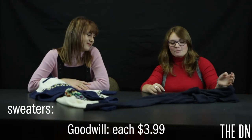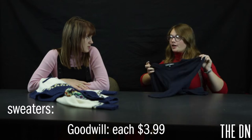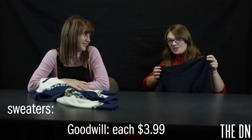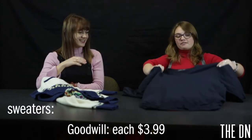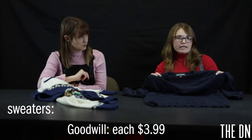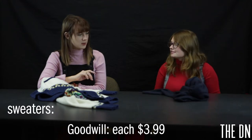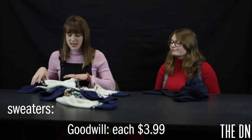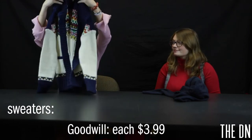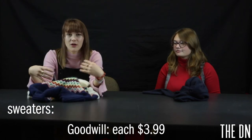So, sweaters. We didn't really get a funky sweater and neutral sweater each like we wanted to, but together we got a funky one and a neutral one. I believe this one we got at Goodwill and it was $3.99 — not that bad. It's pretty neutral; you can put it with some jeans or something. And this one I got at Goodwill as well — it's a more funky one. I love the colors, and it was $3.99. You can wear it with jeans and a neutral shirt.